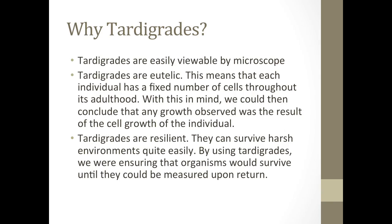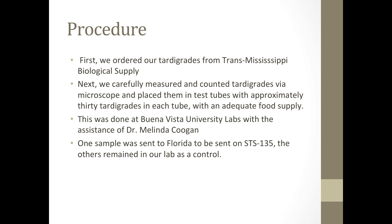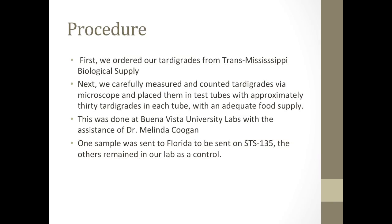Tardigrades are resilient. They can survive harsh environments quite easily. By using tardigrades, we were ensuring that organisms would survive until they could be measured upon return. For the procedure, we came up with three proposals and then within our school system we chose the top one. First, we ordered our tardigrades from Trans-Mississippi Biological Supply. Next, we carefully measured and counted tardigrades via microscope and placed them in test tubes with approximately 30 tardigrades in each tube with an adequate food supply.